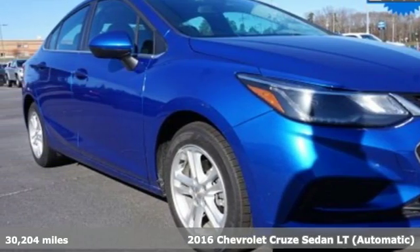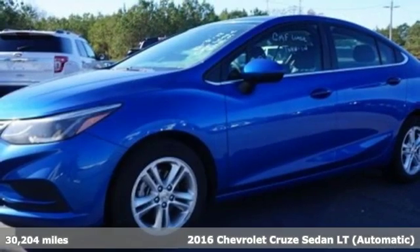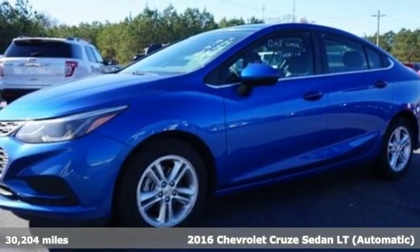It's a 2016 Chevrolet Cruze. Create your own finish line in this comfortable, quiet and fuel efficient Cruze.